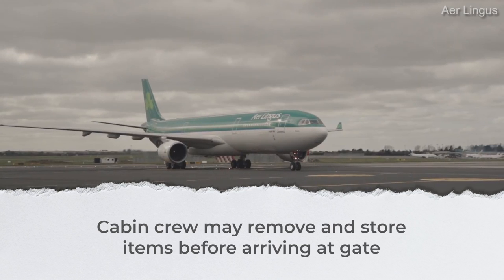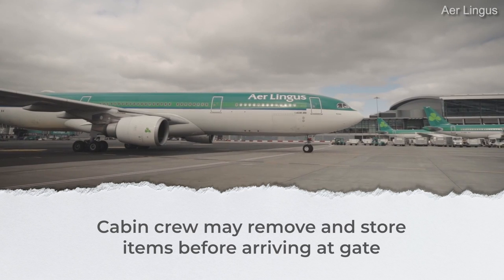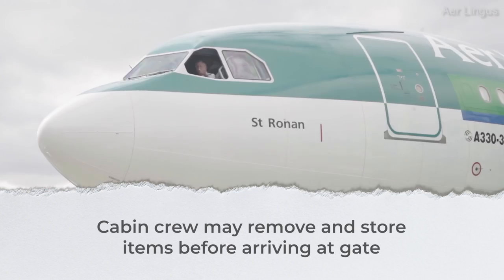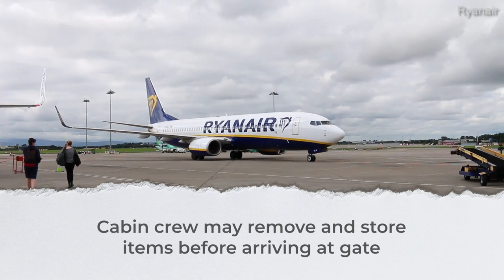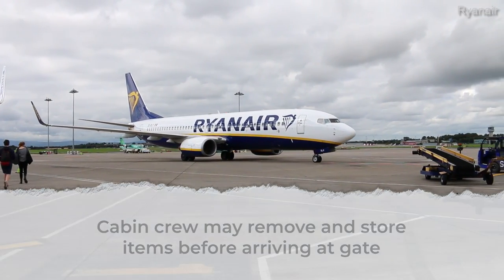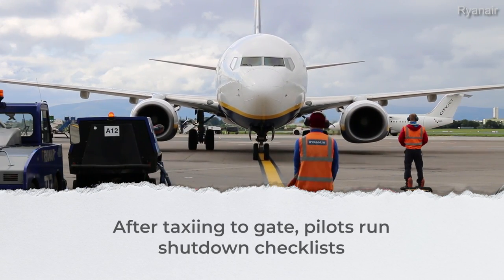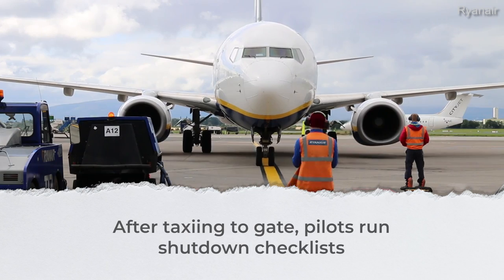On board, cabin crew may even start removing and storing items to speed up the turnaround. This is especially the case with the fast turnaround common with short-haul and low-cost airlines. After landing, pilots will taxi into their assigned gate, line up, and run arrival and shutdown checks.